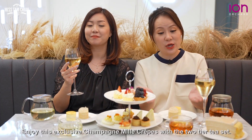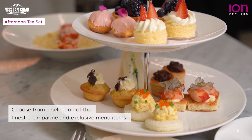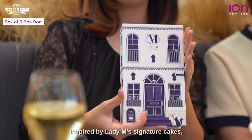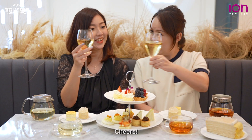Enjoy this exclusive champagne milk crepe with the two-tier tea set, and also inspired by Lady M's signature cakes, you can get these bonbons in boxes of three and five. Cheers!